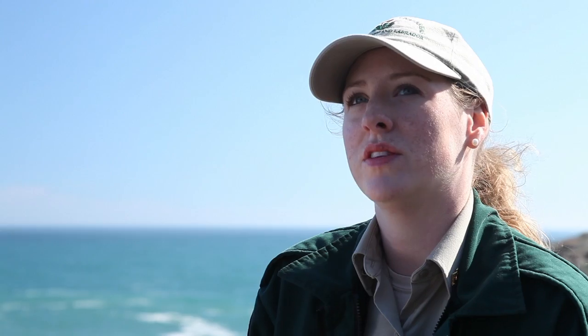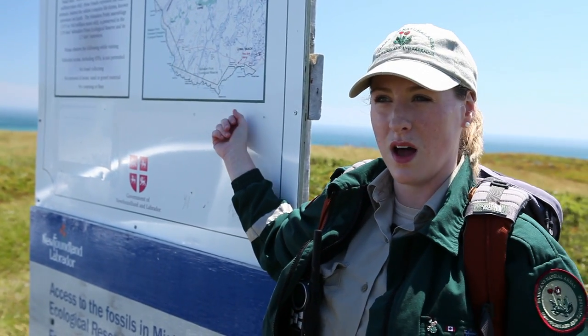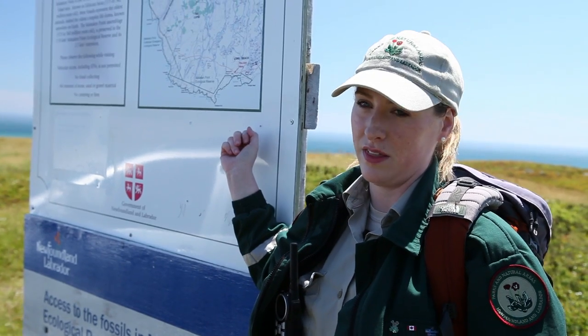To come to Mistaken Point, visitors have to take a guided tour. The trail is about three kilometers long and it's going to take us about 45 minutes to get there.